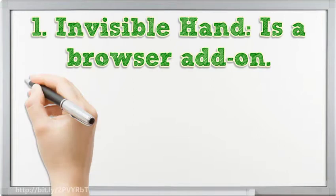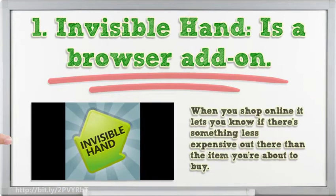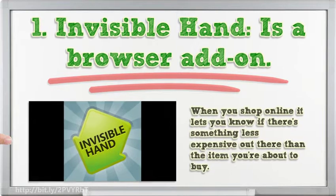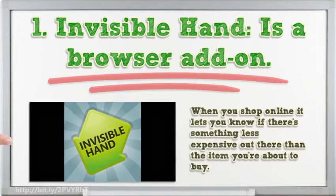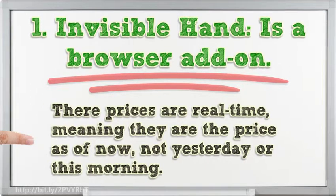1. Invisible Hand is a browser add-on. When you shop online it lets you know if there's something less expensive out there than the item you're about to buy. It works with Google so that when you Google something, it automatically checks for the lowest prices of that item and alerts you. Their prices are real-time, meaning they are the price as of now, not yesterday or this morning.